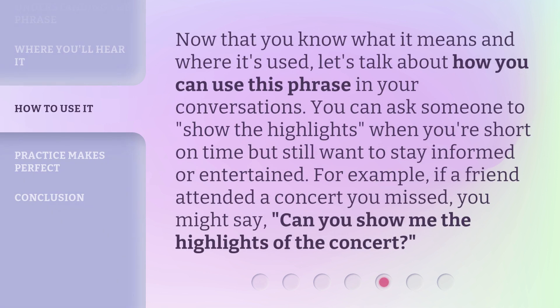Now that you know what it means and where it's used, let's talk about how you can use this phrase in your conversations. You can ask someone to show the highlights when you're short on time but still want to stay informed or entertained. For example, if a friend attended a concert you missed, you might say: can you show me the highlights of the concert?